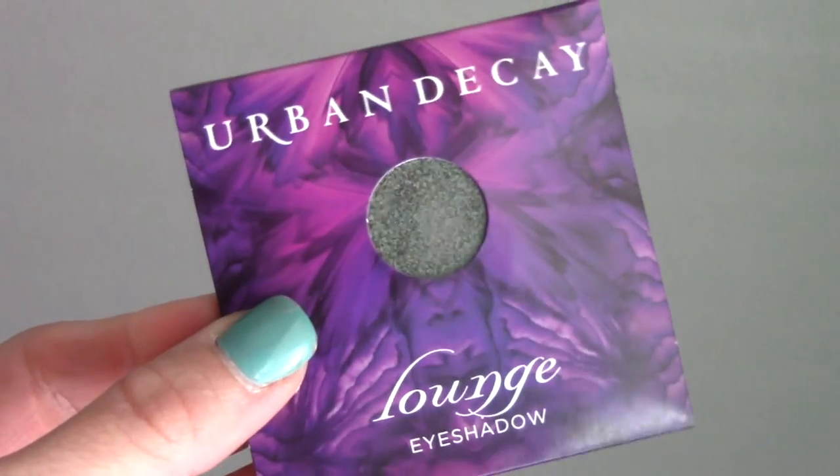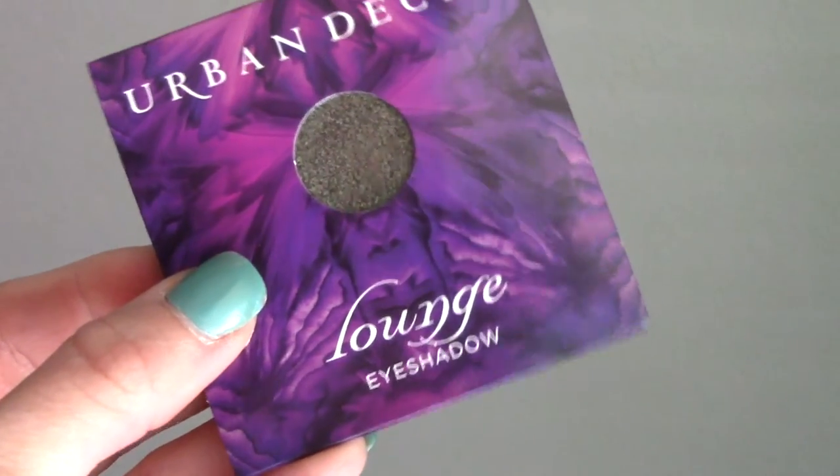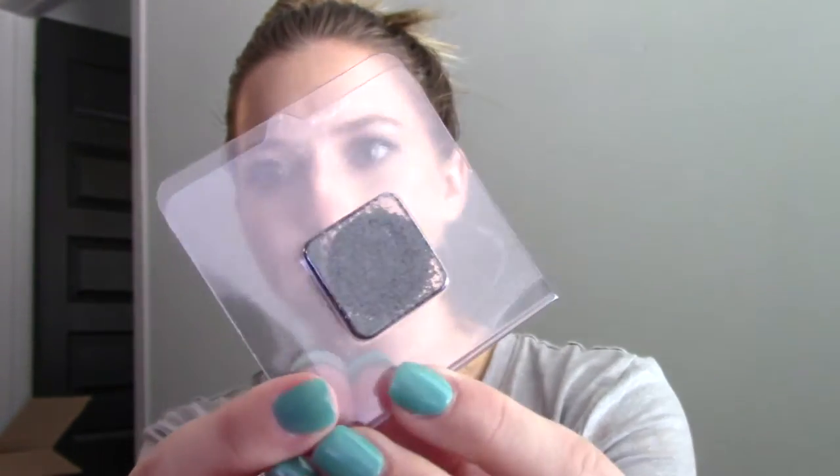This is an Urban Decay eyeshadow in the color Lounge. Ipsy has been stepping it up — I feel like the last couple of months I'm just like, yes, I'll take all of this! But oh no — it looks like it's exploding. It was supposed to be Lounge but it just spilled out everywhere.